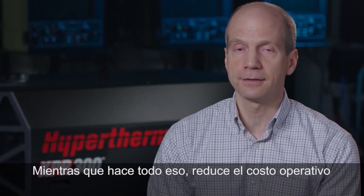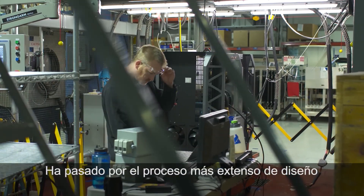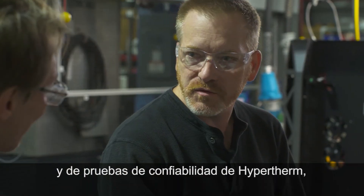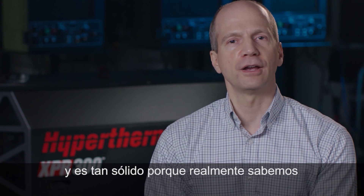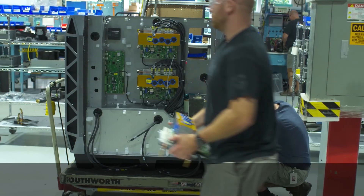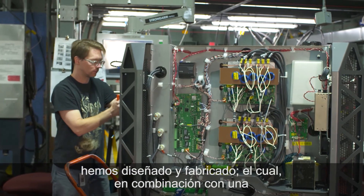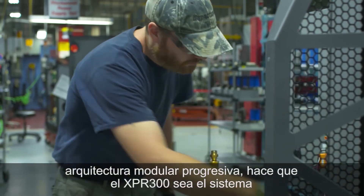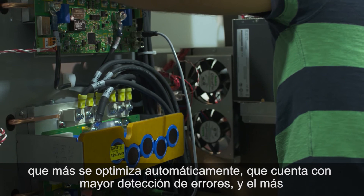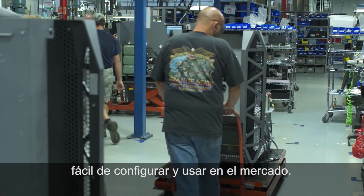While doing all of that, it cuts your operating costs in half again. It has undergone the most extensive reliability design and testing process ever at Hypertherm, and is as bulletproof as we know how to make a truly industrial-class cutting system. It is also the most digitally advanced system we have ever designed and built, which combined with a progressive modular architecture makes the XPR-300 the most self-optimizing, most error-proofing, and most easy to set up and use system on the market.